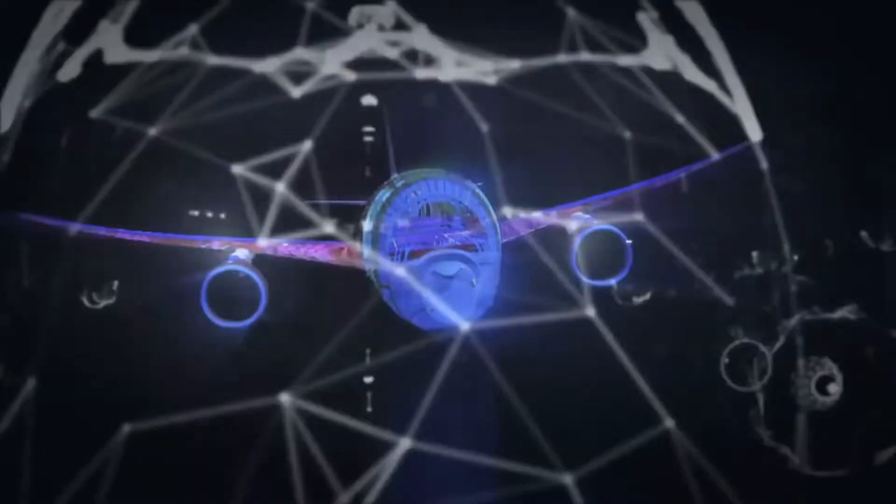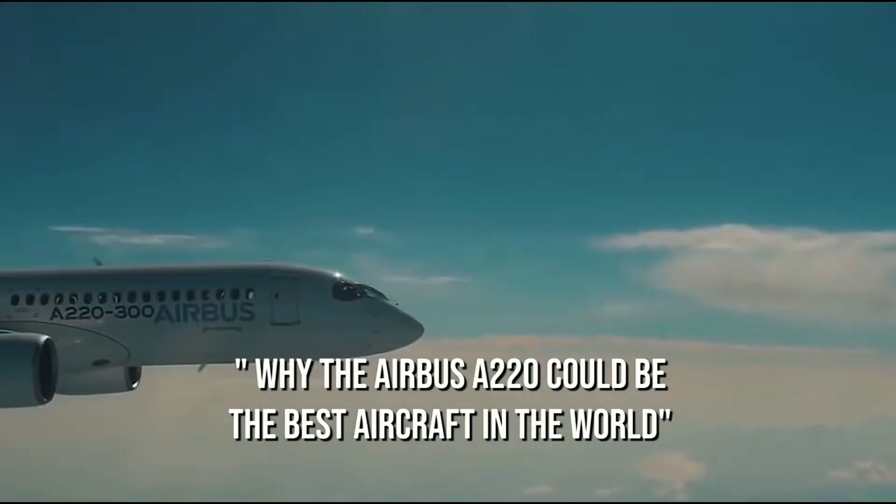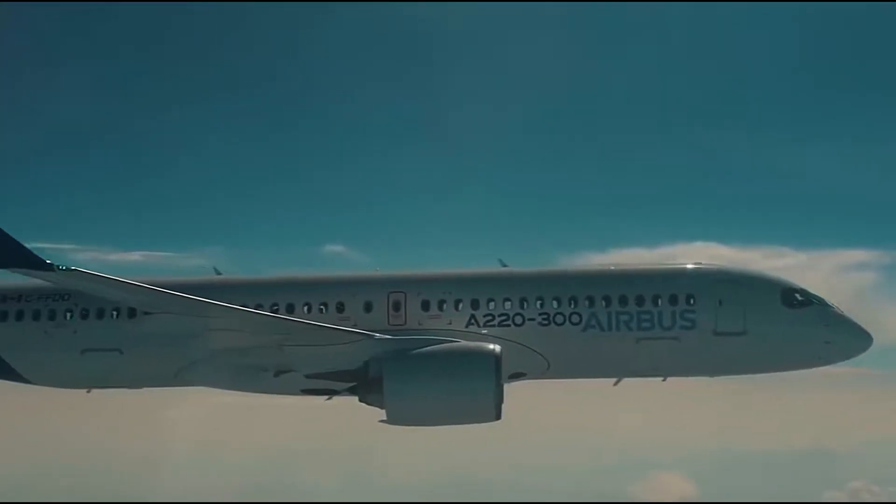Hello guys, welcome to another exciting video from Aviation News. In today's video, we are going to talk about why the Airbus A220 could be the best aircraft in the world. So without any further ado, let's begin.